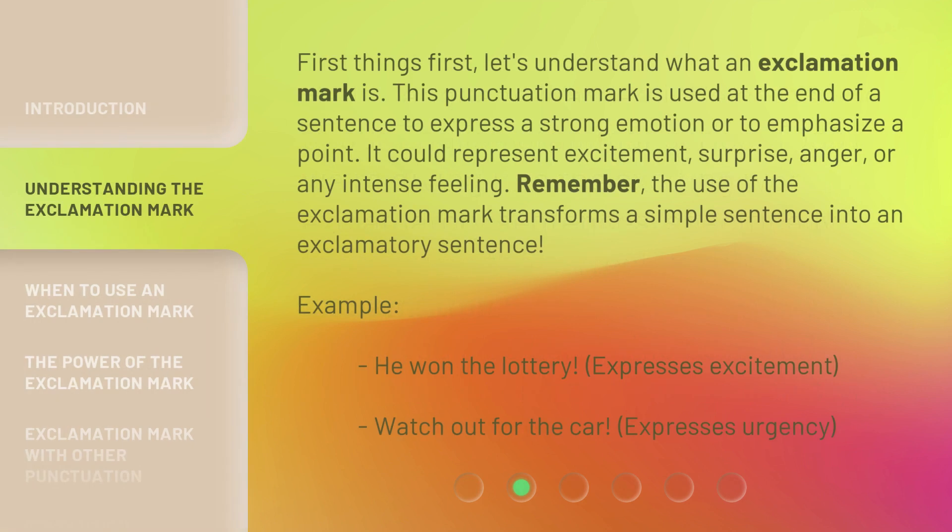First things first, let's understand what an exclamation mark is. This punctuation mark is used at the end of a sentence to express a strong emotion or to emphasize a point. It could represent excitement, surprise, anger, or any intense feeling. Remember, the use of the exclamation mark transforms a simple sentence into an exclamatory sentence.